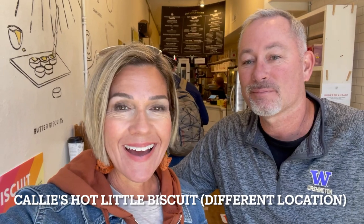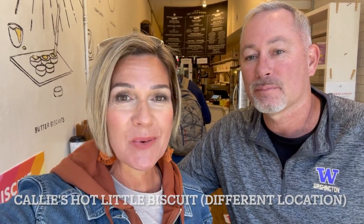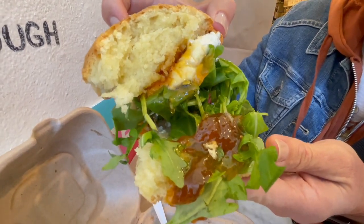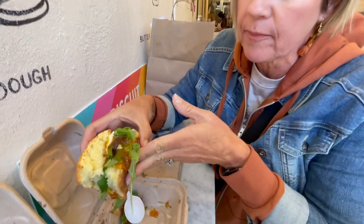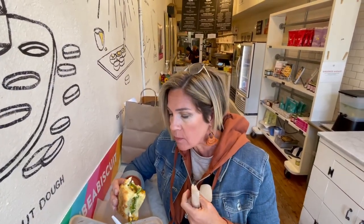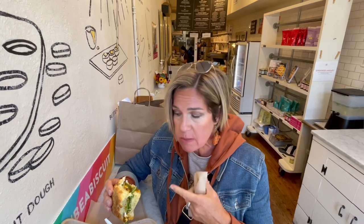We are back at Cali's Hot Little Biscuit because it was so good and we wanted to try different things. I got the whipped goat cheese biscuit with a peach and bourbon jam and arugula — oh, it's dripping! That's a big bite. It's amazing — the goat cheese is so creamy and these biscuits are just to die for. Great combination.